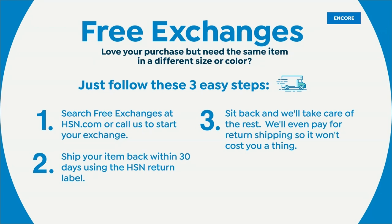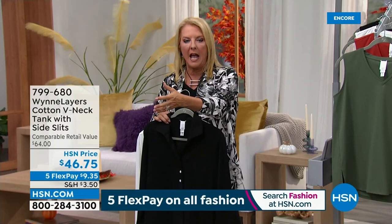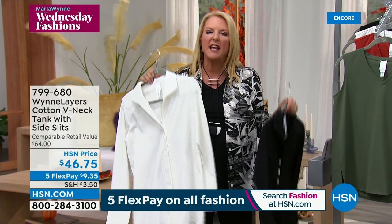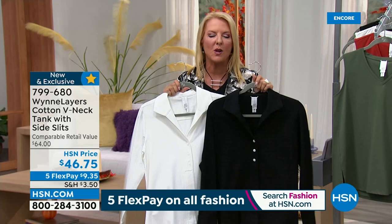A bunch of you are going to go to bed and tune back in later today, and you'll go: wait, the white in small sold out, or the white in 1X sold out — daggone it. It always happens. So even when I'm done, I'm ordering mine around 2:30 this morning. Such an awesome buy — we'll wear these more than you ever imagined.